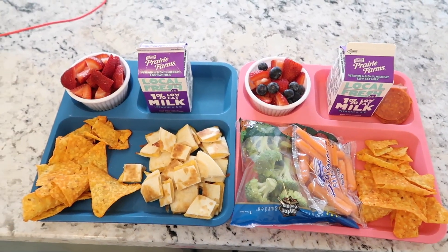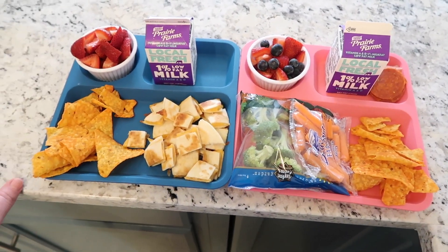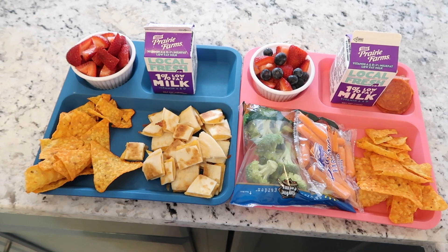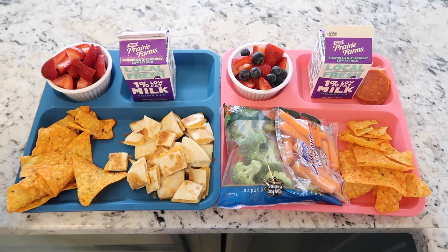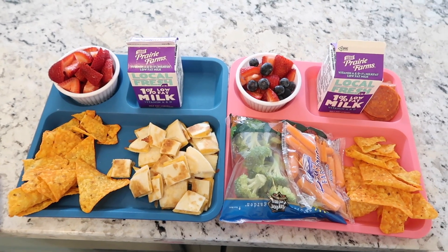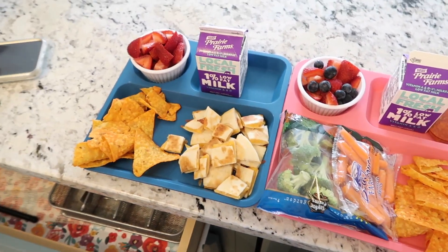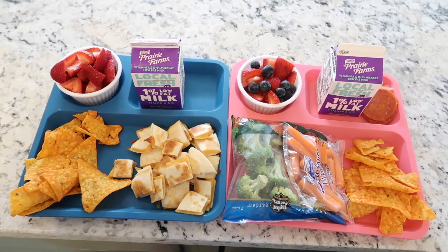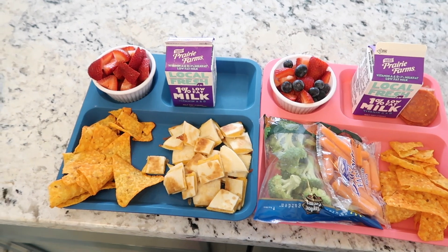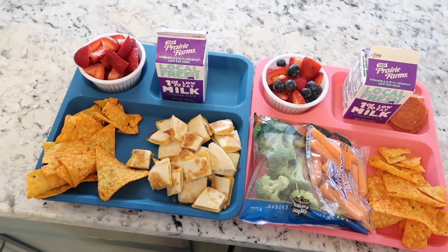Today is Monday and our school did summer lunch pickups today. They're doing it every Monday, Wednesday, and Friday. So we're going to pick them up to support the school — it's a huge blessing in terms of getting food. If you have that in your area, I would recommend seeing if you qualify to get it, because it really does help the school offer it to more and more families. So let me show you guys what they have today.